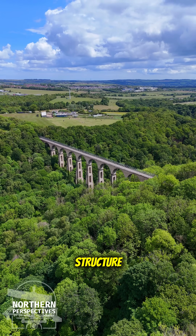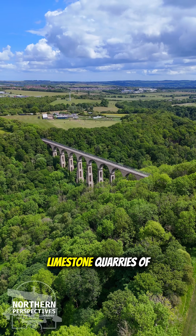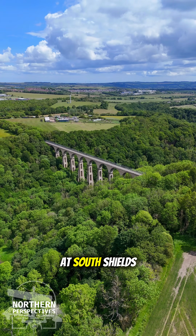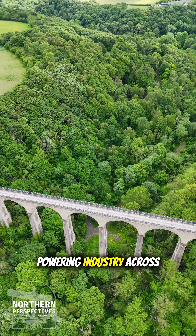This single track structure helped link the limestone quarries of Weardale and the coalfields of Durham to the ports at South Shields, powering industry across the region.